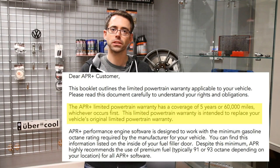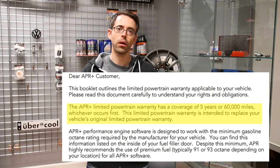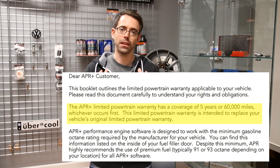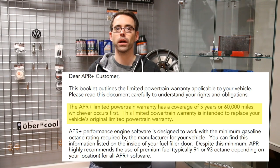Keep in mind: while this software has a warranty associated with it, it is not a factory warranty. APR is very upfront about this — it is a third-party warranty and it is also a powertrain-only warranty. It basically replaces the factory powertrain warranty in your vehicle. Their verbiage specifically states it is a five-year, 60,000-mile powertrain warranty that replaces your factory warranty.